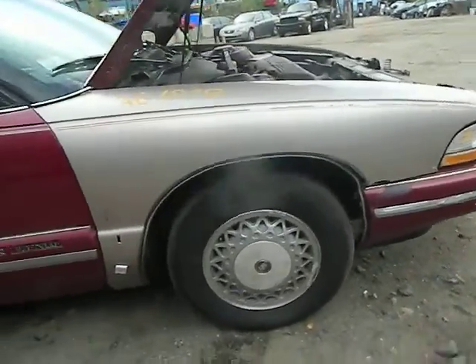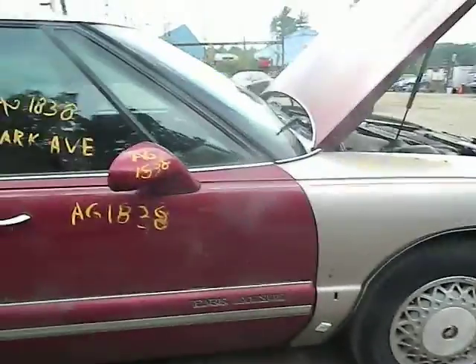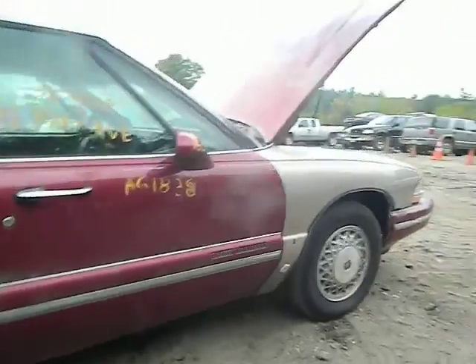Tires look like a good set — 205/70/15s. Doors are fairly straight, no damage, just a couple of parking lot dings.